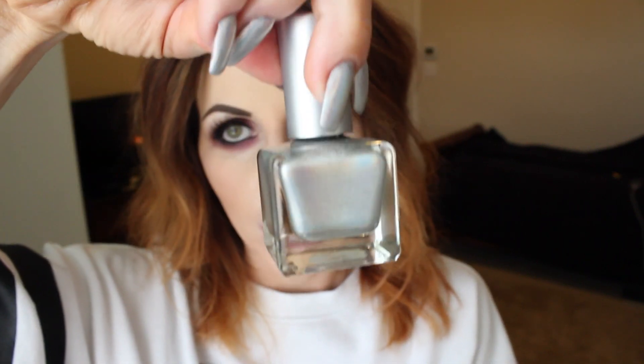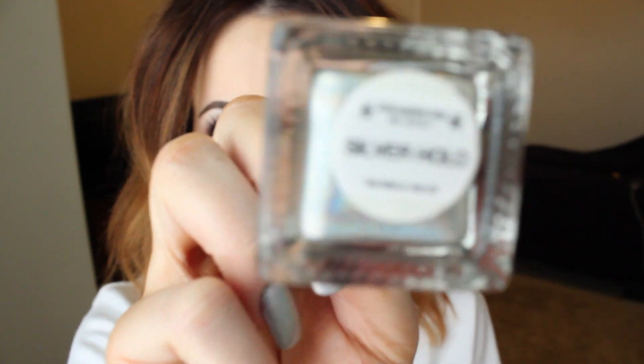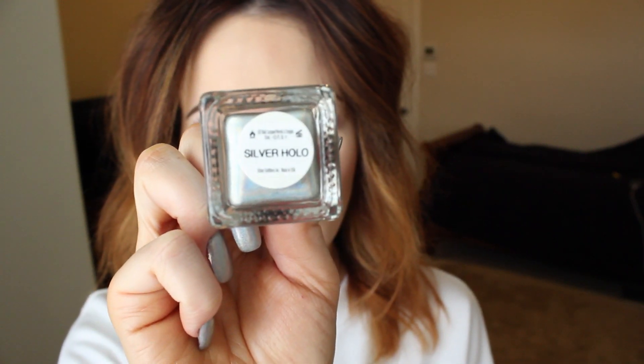So this is a nail polish and I actually got it from Urban Outfitters. They didn't have it in stores — I have two Urban Outfitters by my house and neither had it — so I had to order it online. The name of it is Silver Holo. If you go online and go to the nail polish section, I think it's just called holographic or something.